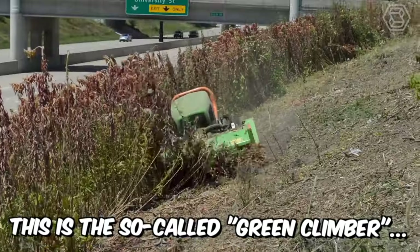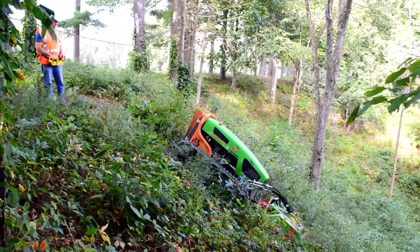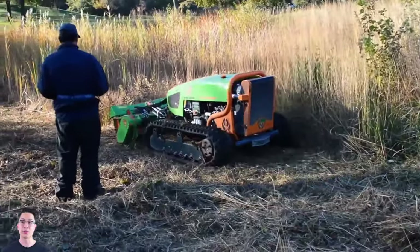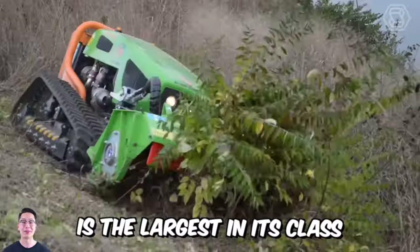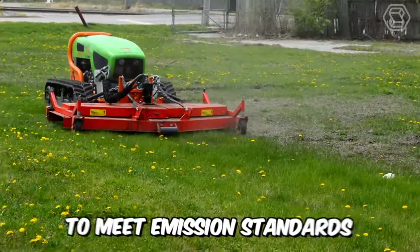This is a so-called Green Climber, a machine designed for forestry and dense vegetation. The mower is enclosed in a frame that protects its hydraulics and components from falling branches and debris. The 75 horsepower diesel engine on this machine is the largest in its class and does not require regeneration or DEF treatment to meet emission standards.